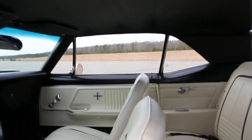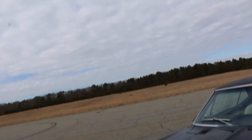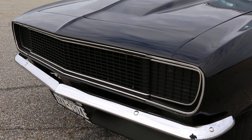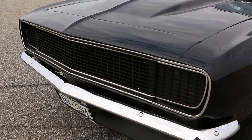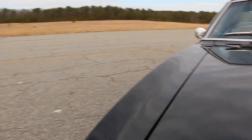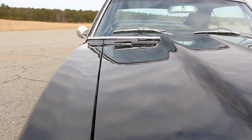Let's check under the hood. We tried to get the hideaway headlights to open and close — they're not cooperating right now, but that's probably something simple and will be fixed. We'll pop the hood for now.